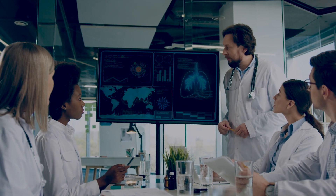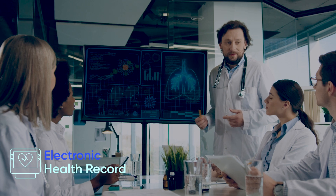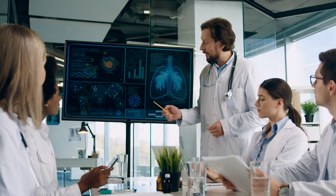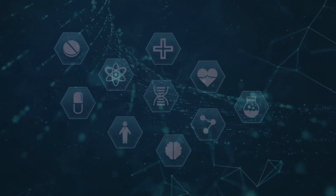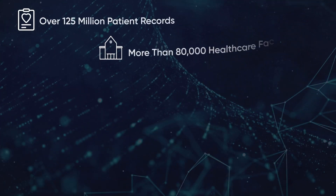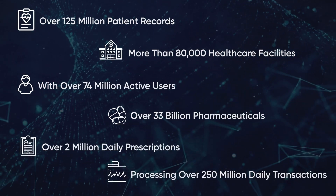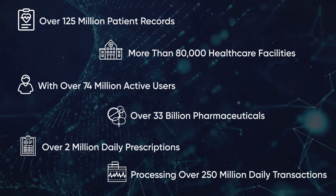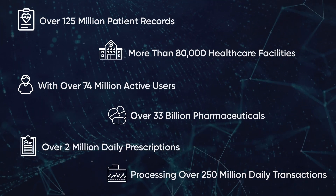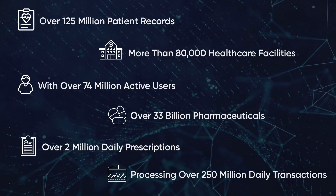Throughout clinical treatment, healthcare professionals access all patients' electronic health records system-wide via the HIE Viewer. It fosters a digital health ecosystem as an interoperable system within which over 125 million patient records, more than 80,000 healthcare facilities, over 74 million active users, over 33 billion pharmaceuticals, over 2 million daily prescriptions, processing over 250 million daily transactions.